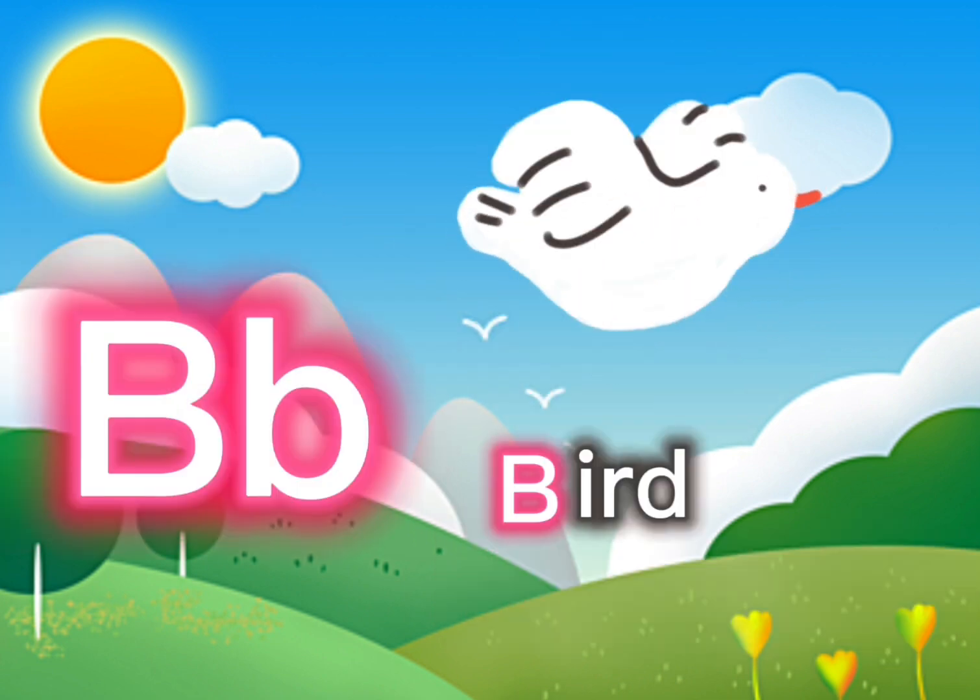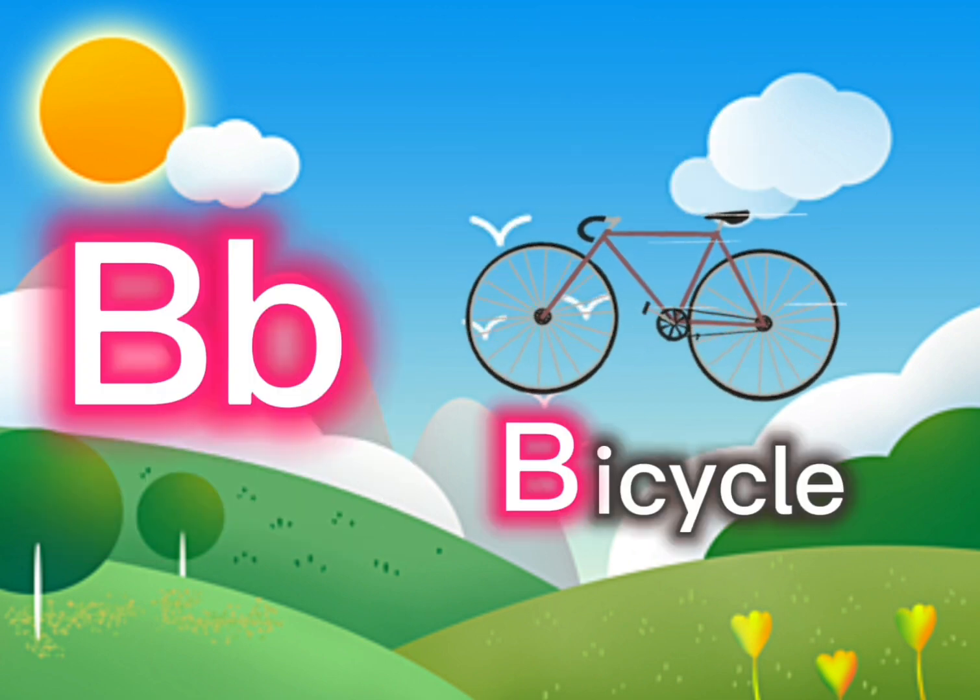B is for bird. B, B, bird. B is for bicycle.